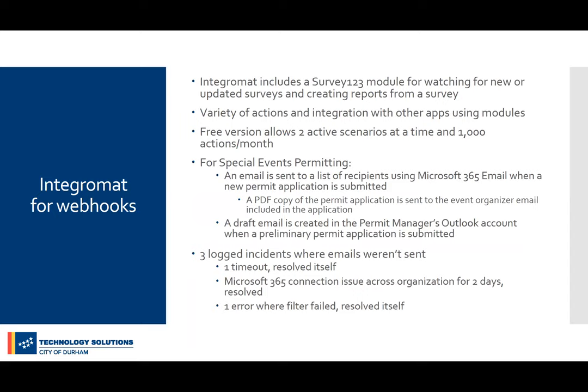For Integromat: in the old special events system, our website content manager would email people letting them know a permit application had been submitted. We wanted the same functionality in the new solution. Integromat is one of the vendors integrated with Survey123 — Microsoft Flow being another. Integromat can watch for new or updated surveys or create PDF reports from a survey. The free version allows two active scenarios at a time and 1,000 actions per month. Within special events permitting, when a new permit application is submitted, an email is sent to the internal team using Microsoft 365.